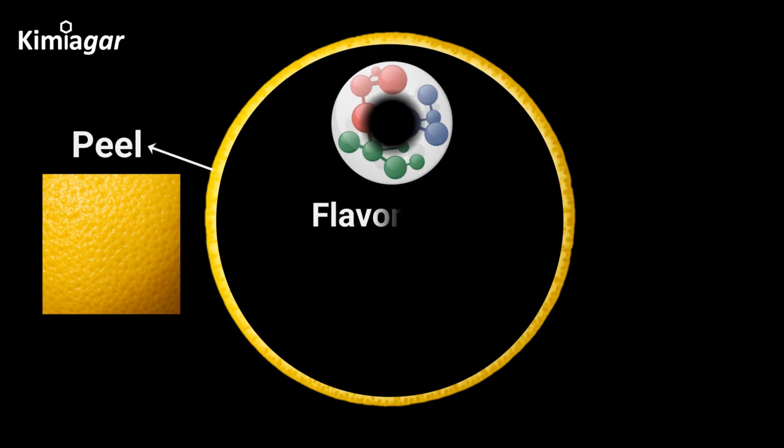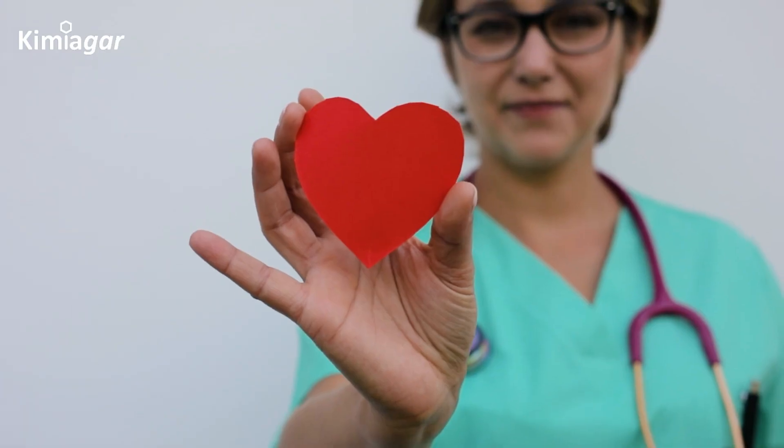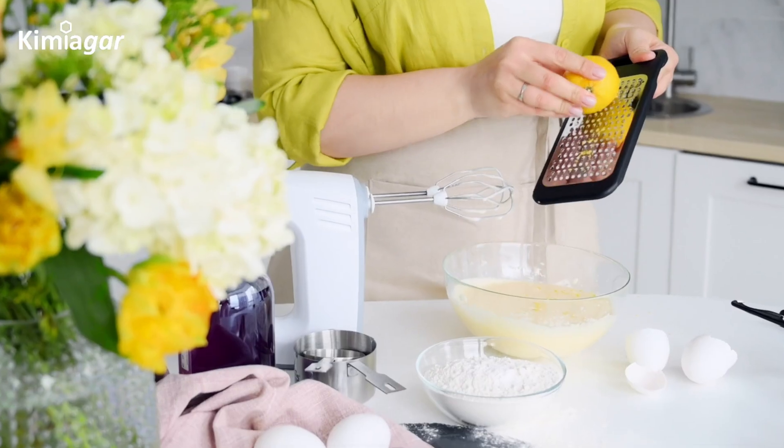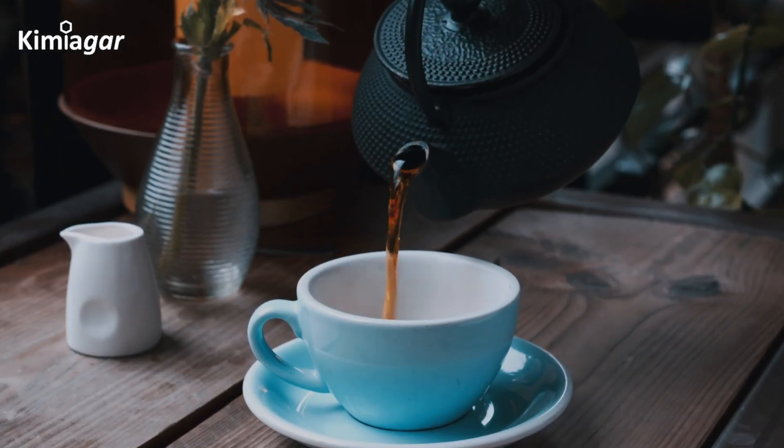Additionally, lemon peel is loaded with flavonoids like vicinine-2 and eriocitrin, which help reduce cholesterol buildup in arteries, promoting heart health. Next time, don't toss the peel — grate it into dishes or brew it in tea for an extra dose of antioxidants.